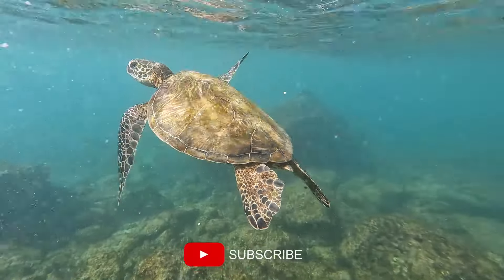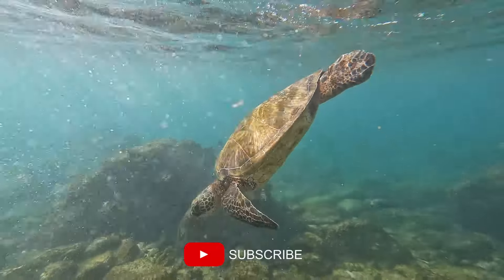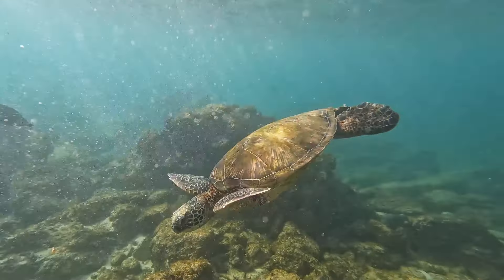If you're finding this video helpful so far, do us a favor and give us a thumbs up. Feel free to subscribe to our channel so you don't miss out on any of our Maui content. Mahalo!